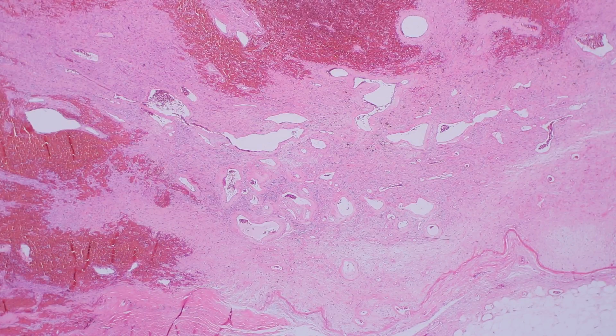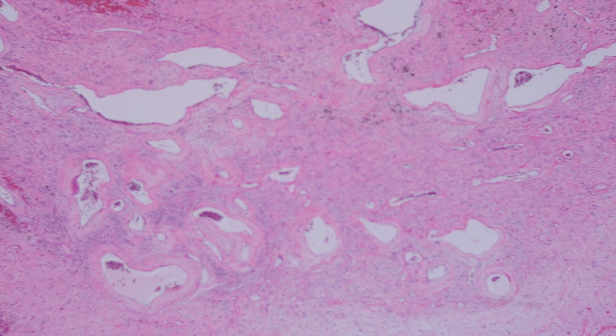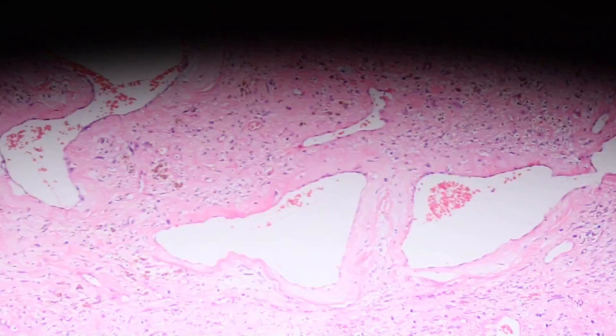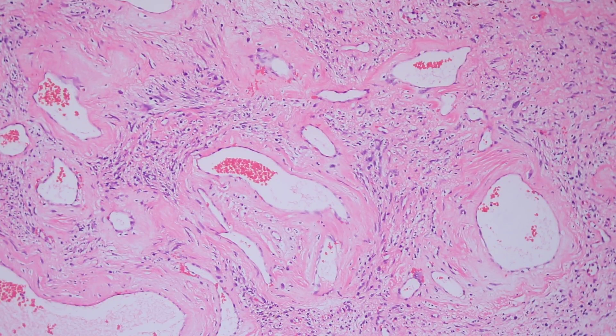These tumors are really important because they have a really unique feature — the most important feature you can see is these big dilated vessels. These dilated vessels have a very unique feature in the vessel wall: the walls are expanded, really homogeneous and pink, and that pink is either fibrin deposition and/or collagen layering around the vessels.